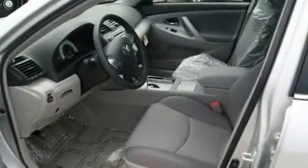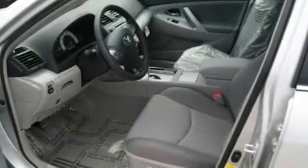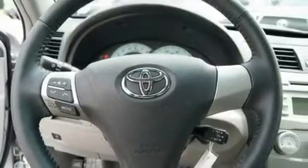Its top features include cruise control, stereo controls on the steering wheel, a rear window defroster, a low-tire pressure indicator, and traction control and stability control systems.